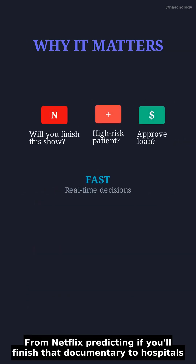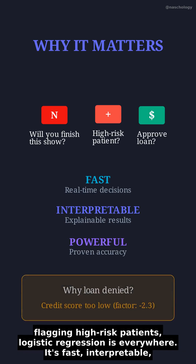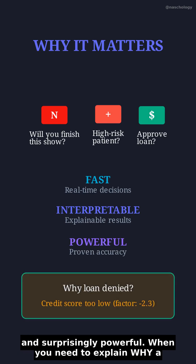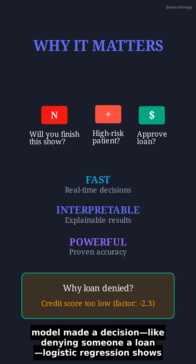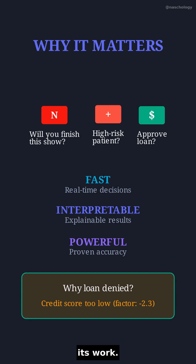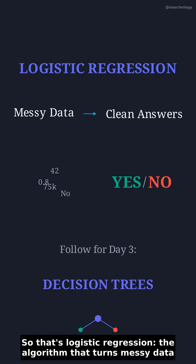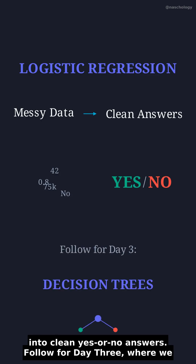From Netflix predicting if you'll finish that documentary to hospitals flagging high-risk patients, logistic regression is everywhere. It's fast, interpretable, and surprisingly powerful. When you need to explain why a model made a decision — like denying someone a loan — logistic regression shows its worth. So that's logistic regression: the algorithm that turns messy data into clean yes or no answers.